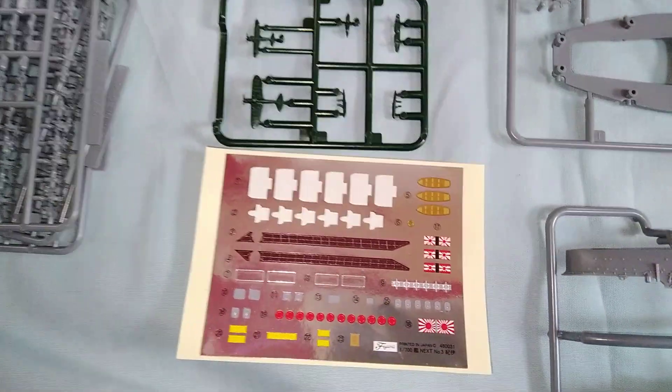It also includes a full instruction sheet, one-piece full hull base, two-piece pre-colored deck, a stand for the ship, and all the remaining pieces. As always, thank you for watching — leave us a like if you enjoyed the video and feel free to subscribe. Thank you.